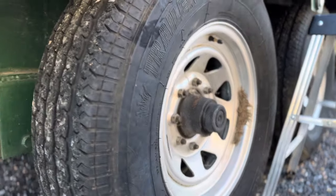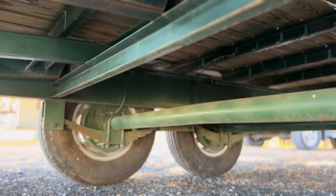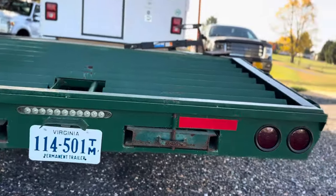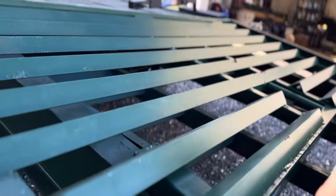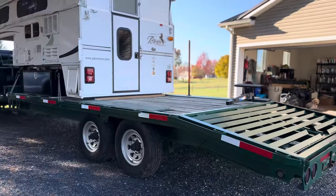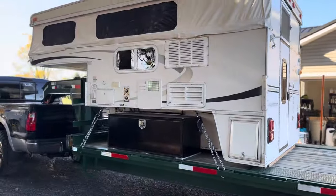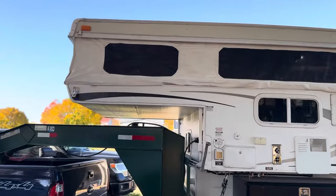Eight-lug 7,000-pound axles, good tires, no dry rot underneath. The trailer was redone — wiring, paint, reflective tape, new lights everywhere. It's got pull-out ramps and a flip-up dove tail that sits flat with the deck, so you have that extra space. You go 12 foot behind the camper.